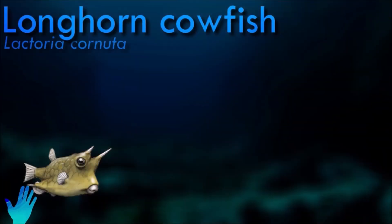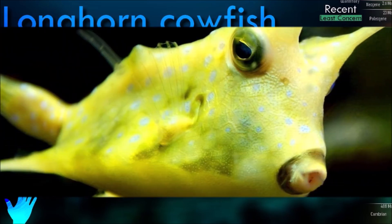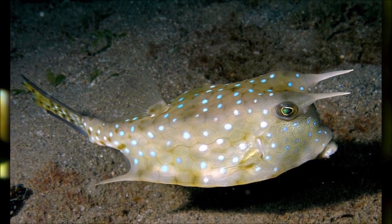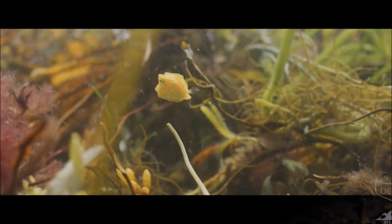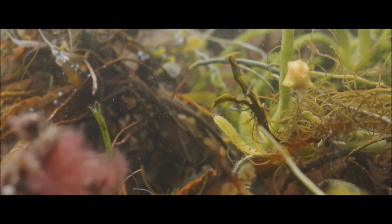Adult longhorned cowfish are solitary and territorial reef fish, living around sand or rubble bottom up to a depth of 50 meters. They are omnivorous, feeding upon benthic algae, various microorganisms, and foraminifera that they strain from sediments, and are able to feed on benthic invertebrates by blowing jets of water into the sandy substrate. They protect the coral reefs they live in by being predators of the invertebrates that destroy the reefs, and are also important in the growth and creation of coral reefs for this same reason.